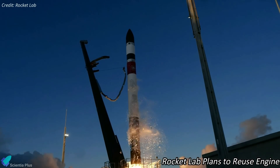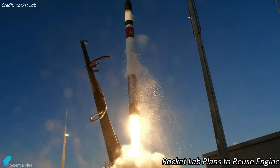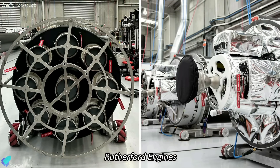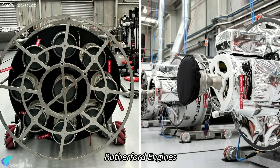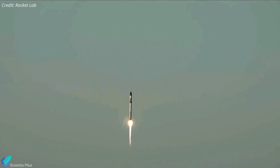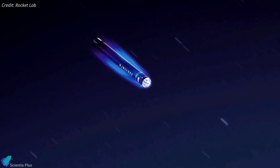Rocket Lab recently announced it is taking the next major step in evolving the Electron launch vehicle into a reusable rocket by launching a pre-flown Rutherford engine. The Electron rocket is powered by nine 3D-printed Rutherford engines in its first stage and one in its second stage. Electron has flown 35 orbital missions to date, all in an expendable configuration, but Rocket Lab wants to make the vehicle's first stage reusable and has made progress toward that goal over the past few years.